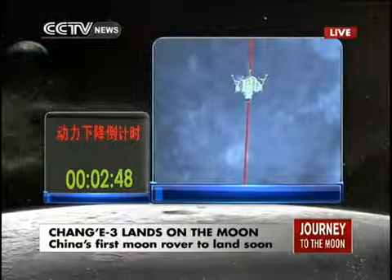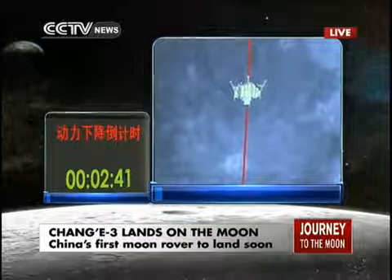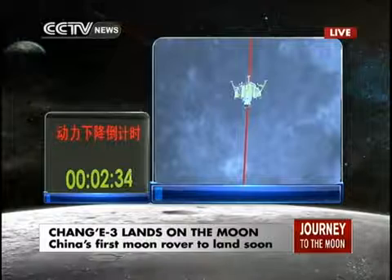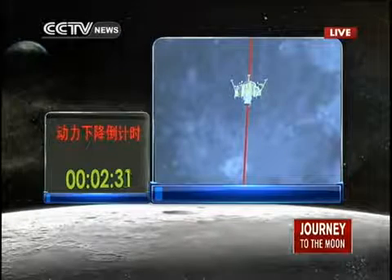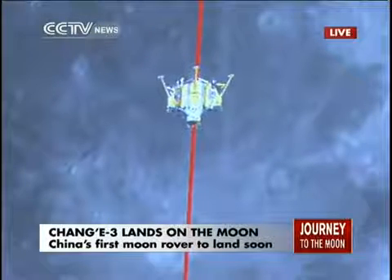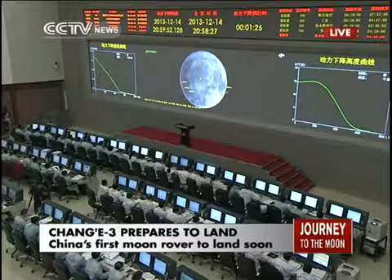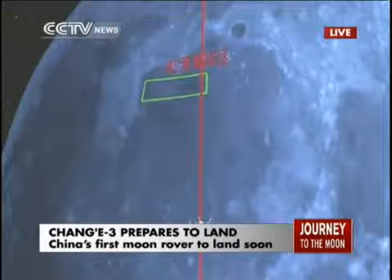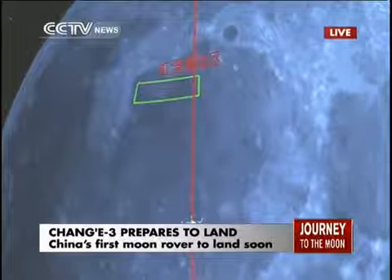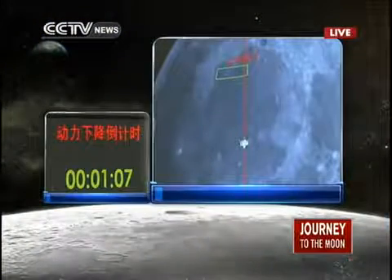The hovering position is important because it needs some time to detect the surface of the moon so that it can choose the optimum landing site. There is a countdown on the left-hand side showing the thrust engine is about to kick off in two minutes. This curve — I think it is a parabola — represents the trajectory of the probe. The green curve is the theoretical trajectory. If the real trajectory matches the designed one, it will be perfect.